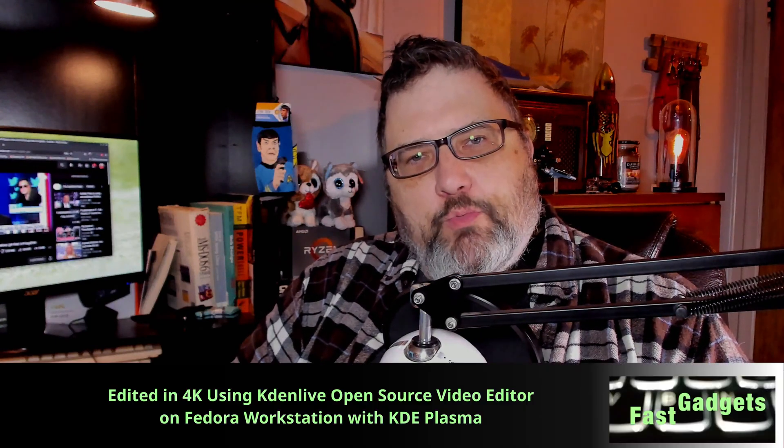Welcome back Gadgeteers. So, an interesting video. I've been having problems getting games to run under Linux.